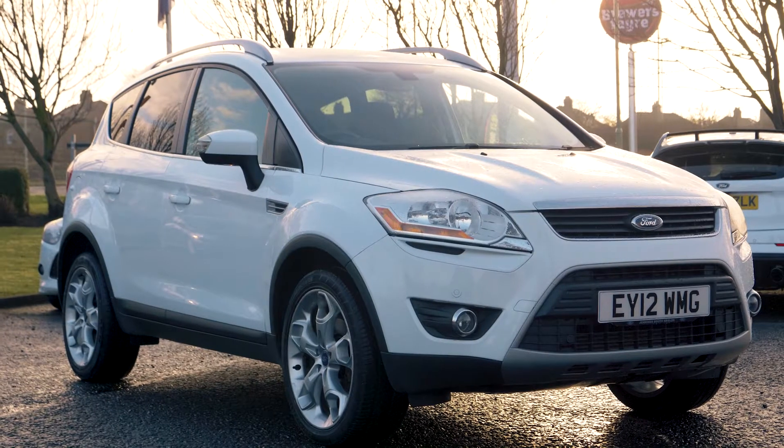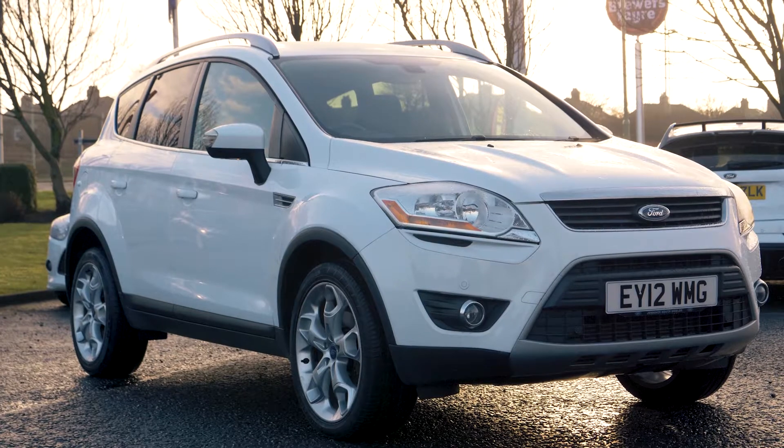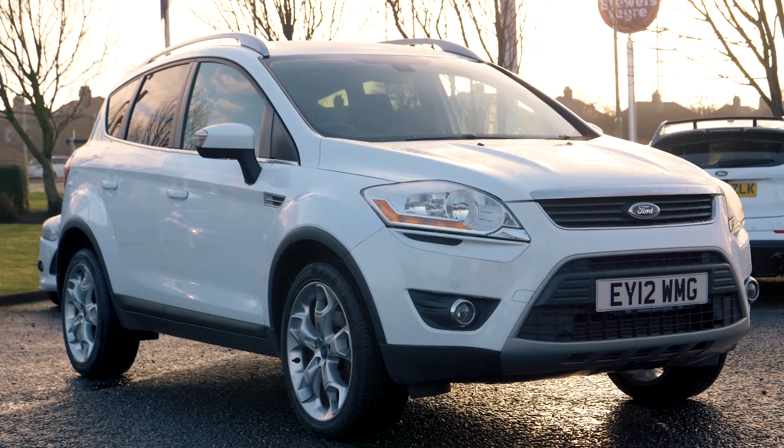If you would like any more information on this vehicle or would like to book a test drive, please call 0333 414 9750.